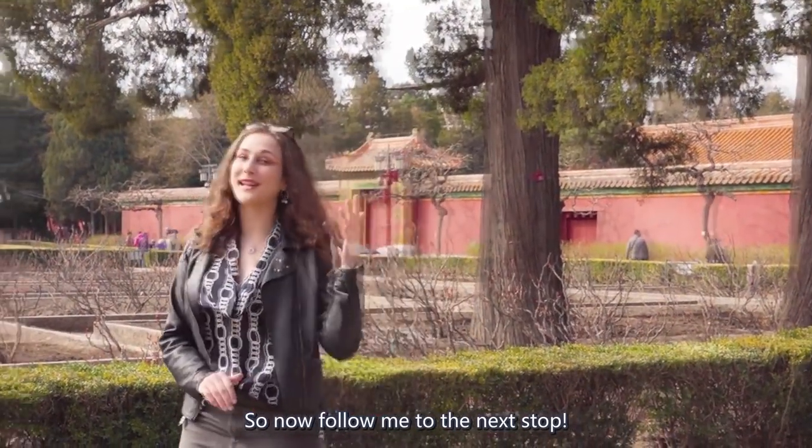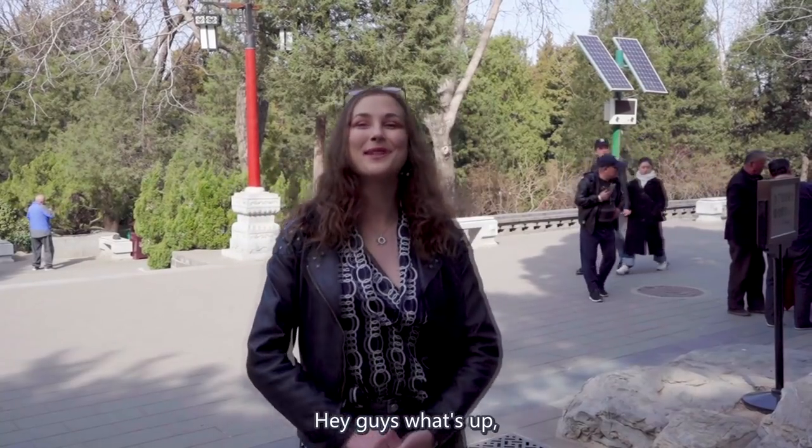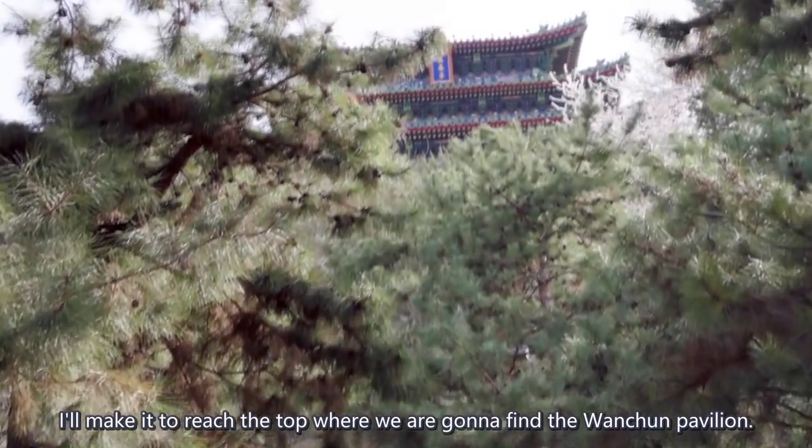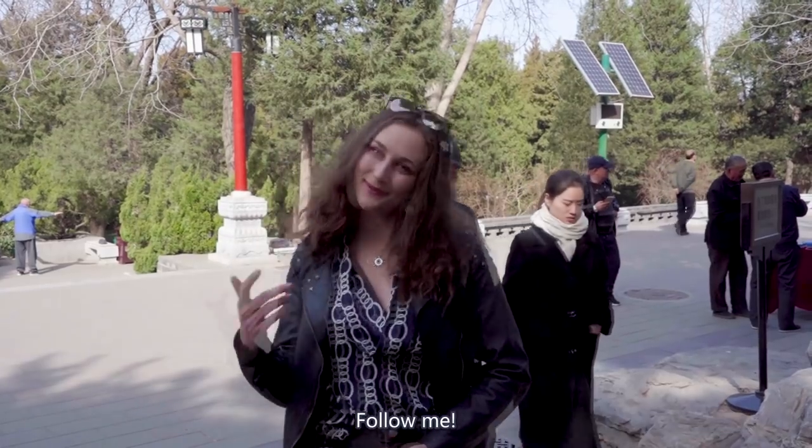Now, let's follow me to the next stop. Hey guys, we are now at the base of the mountain and hopefully I'll make it to reach the top where we are going to find Wanchun Pavilion. Follow me!